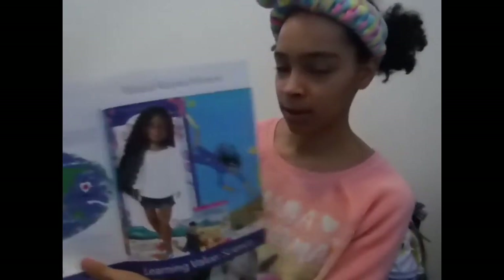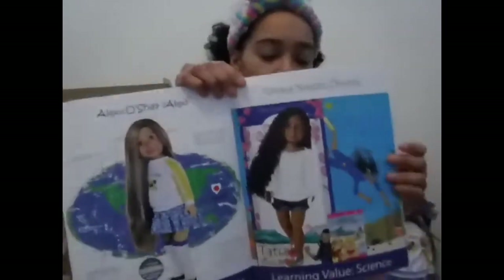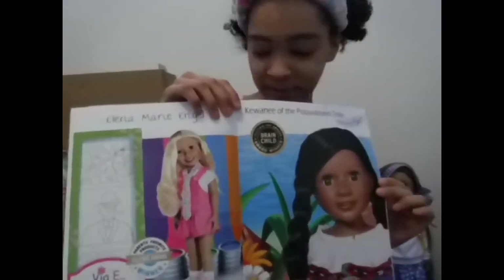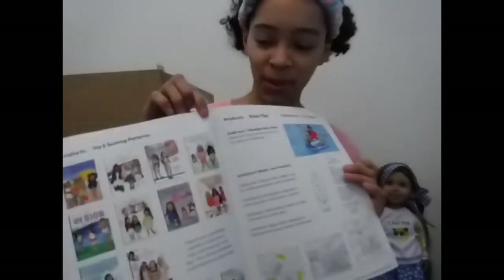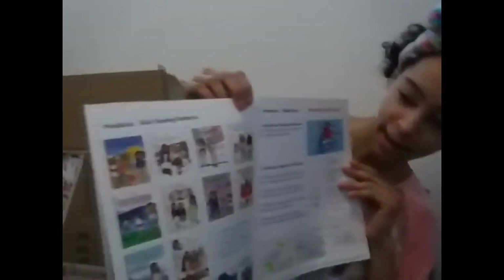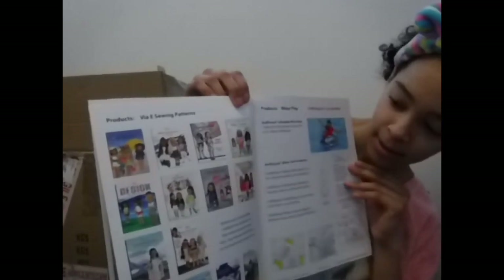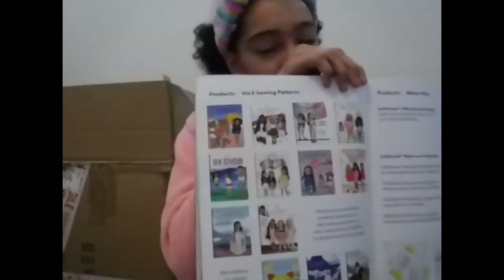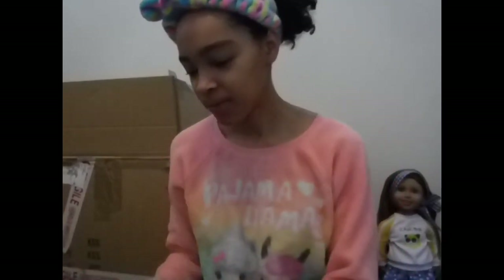And then I also got the catalog, which you can look inside and see all the different dolls. I can't wait to look through that — it looks like it has different sewing patterns. That's cool — I do know how to sew.